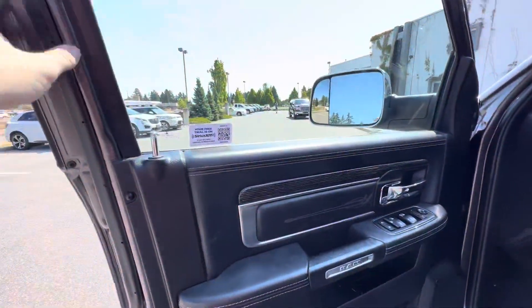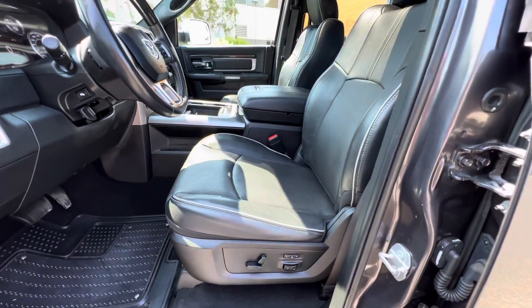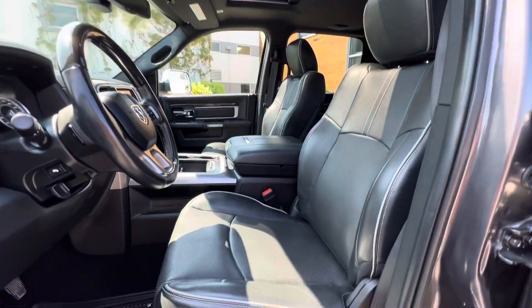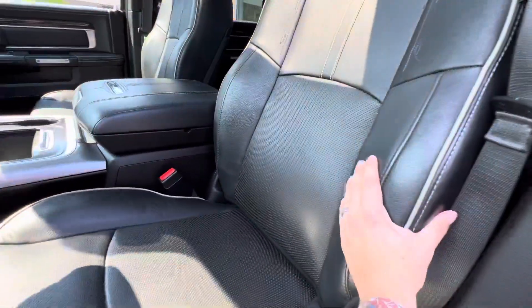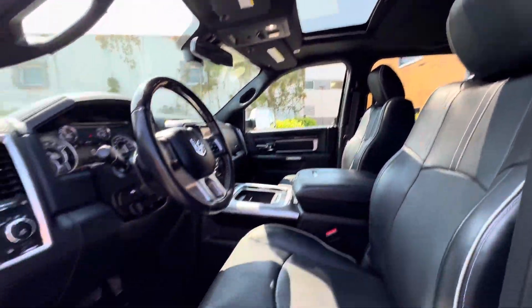You get a free three-month trial of satellite radio. Heated and ventilated memory seats in the front — multi-contour seats, very supportive with nice side bolsters. And there's a power sunroof.